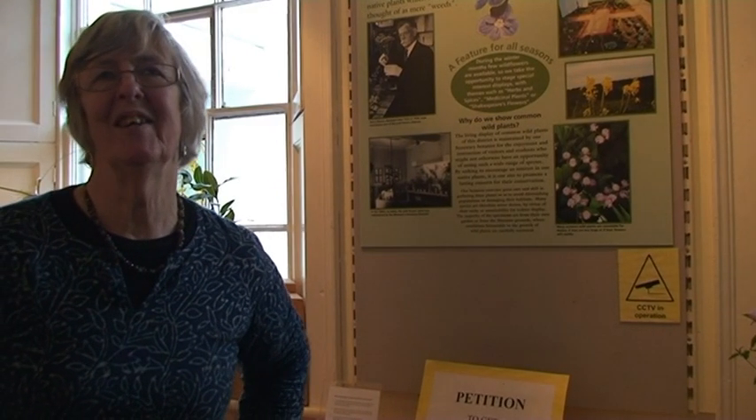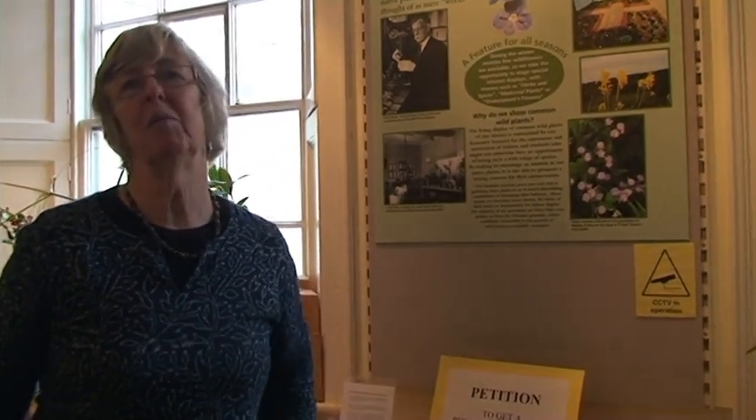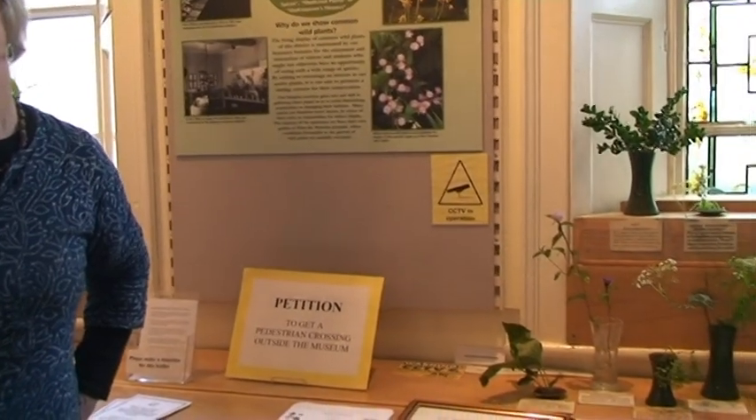Hello, I'm Laura Ponsonby, and I'm the honorary botanist at the Museum. I've worked here a great long time — I hardly dare tell you how long. But nearly all the time I've worked here, I've been doing this plant table, which shows wild plants of the area, and everybody's very, very interested in it when they come into the museum.